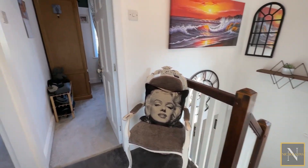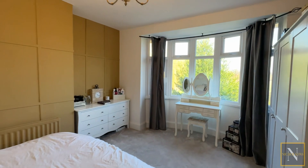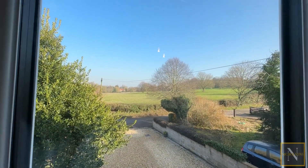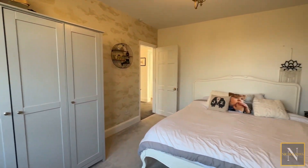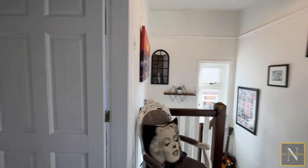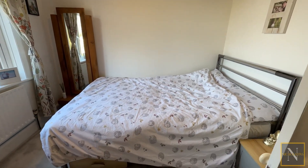Bedroom number one has that lovely bay window to the front with beautiful open views. Bedroom number three is currently made up with a double bed but would also make an excellent sized single, and again has a window overlooking that beautiful view to the front.